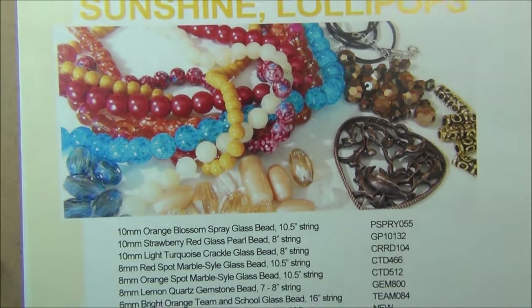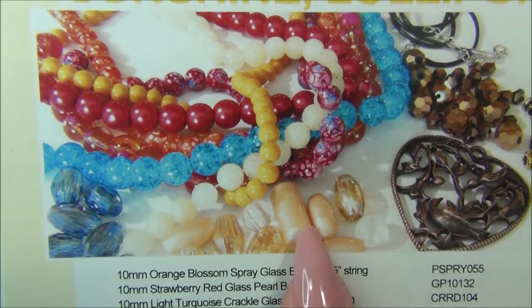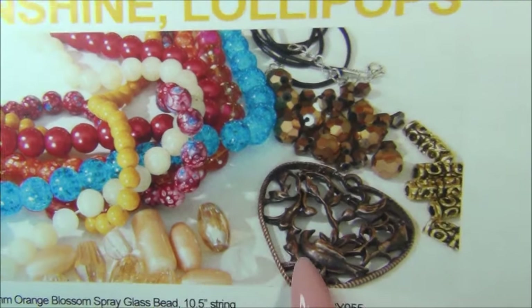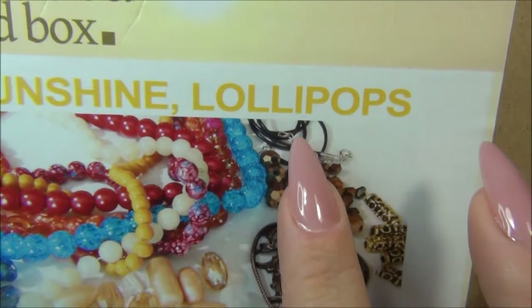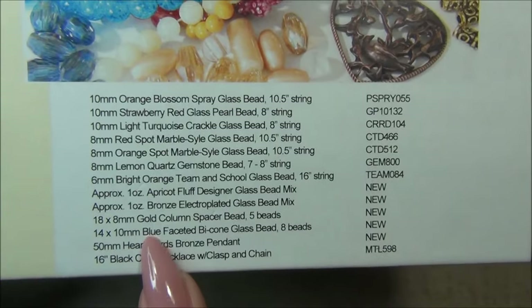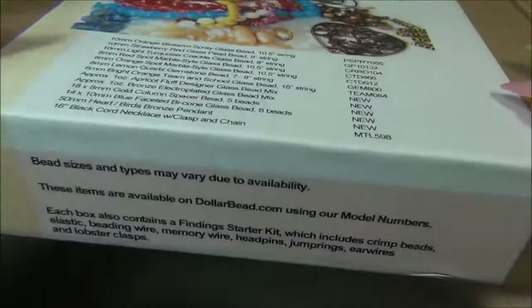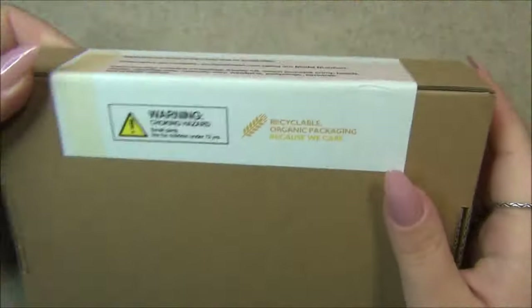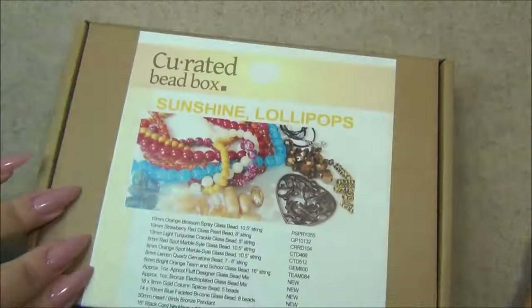There are some crystal beads right here that look amazing — they look like they might be electroplated. This orange strand looks like it's going to be amazing, and this pendant looks awesome. Over here this looks like it might be a finished cord necklace. On the box are the names of everything inside, and there are codes so you can go to dollarbead.com and reorder any of these items by model number. Let's go ahead and open this — it always looks better in person than in the picture.